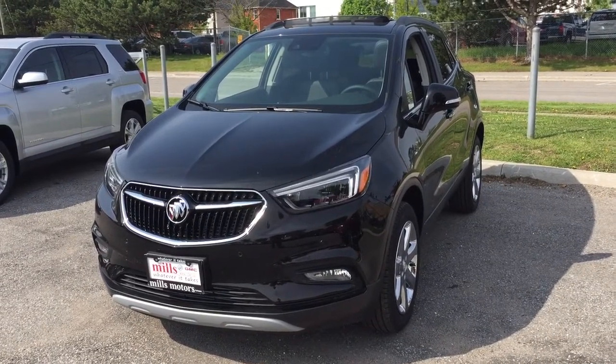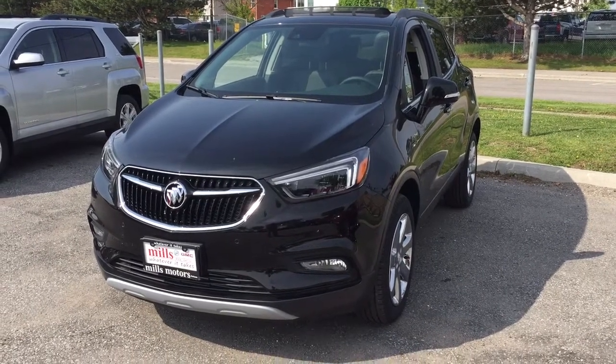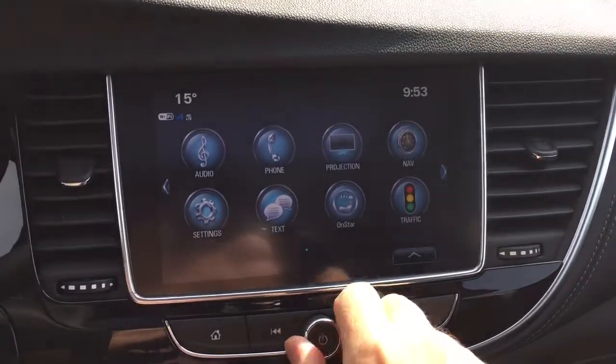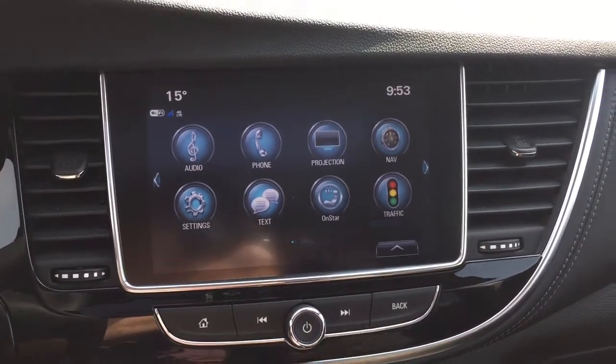It's got the beautiful leather upholstery, heated seats, heated steering wheel, and a sunroof. Let's take a look, shall we? We're going to check out all of the new tech you've got here on this 2017 Encore, starting here with our 8-inch IntelliLink touch screen.